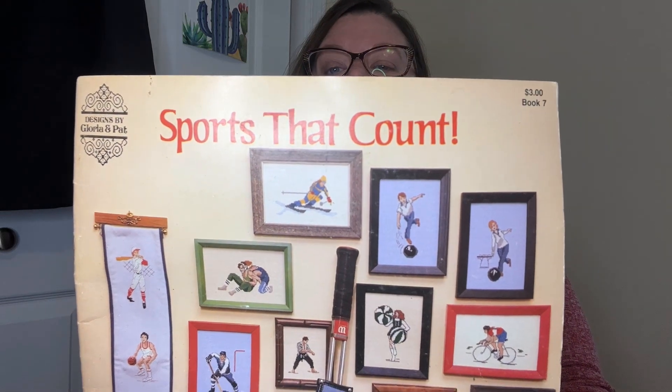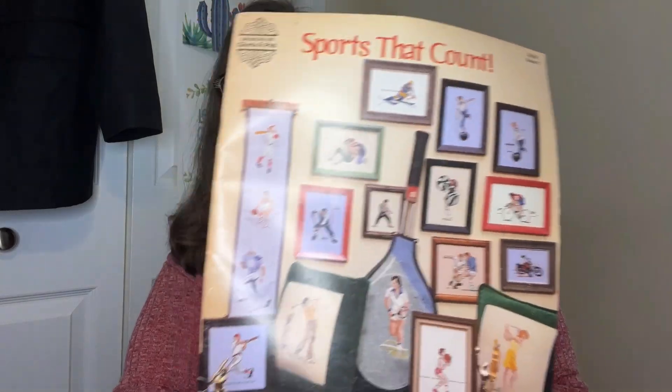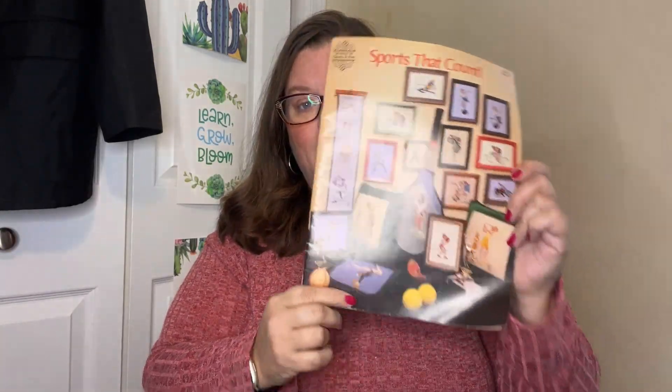It is a cross-stitch book. There are a lot of these listed, so I'm probably going to send this to my son. I do love picking up cross-stitch things — especially vintage. I prefer the kits over the books, but I'll send this to my son. He'll have fun with it. He loves to cross-stitch.